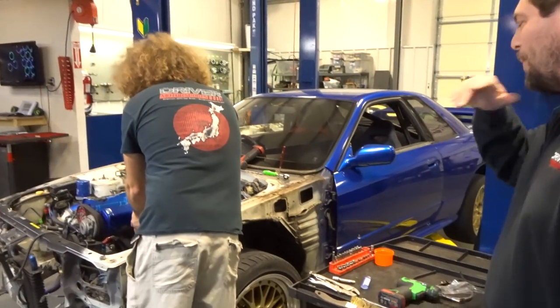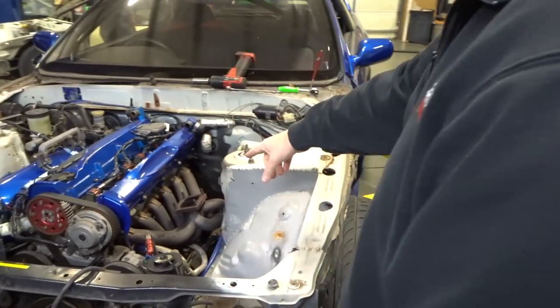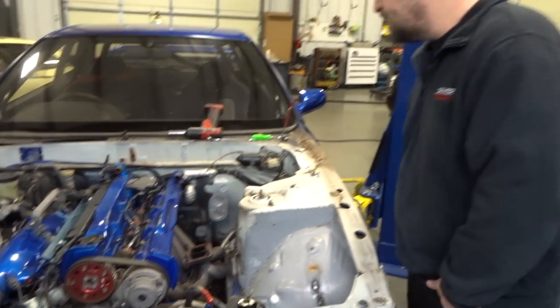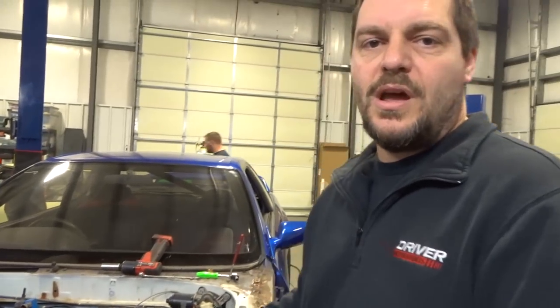Say hello to Ed, the general manager, working on the single turbo build. Look at that — we're going to polish that. It's a Greddy kit, single turbo — that's a T88, the Greddy manifold and everything. It's got HKS pistons. We're going to have Jason Kowalski come by and check the stroke to see if it's a 2.8 stroker or not.